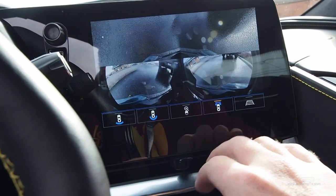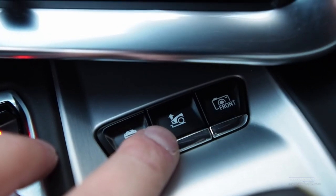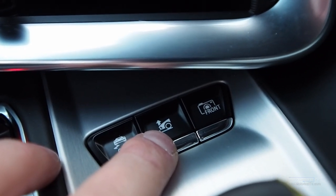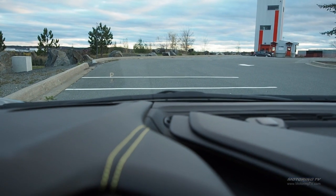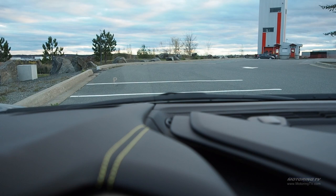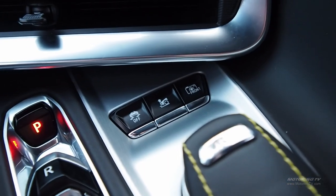And if you're worried about grounding out that nose cone, just press a button and the optional suspension lift system quickly — but noisily — jacks up the Vette's front end for extra clearance. There's also this button here that actually lifts the front of the car on command to help clear speed bumps. It says 'vehicle raising,' and from inside it looks fairly subtle, but that is a little bit of extra confidence if you're pulling into a parking space or a driveway with a pretty big curb or a speed bump.